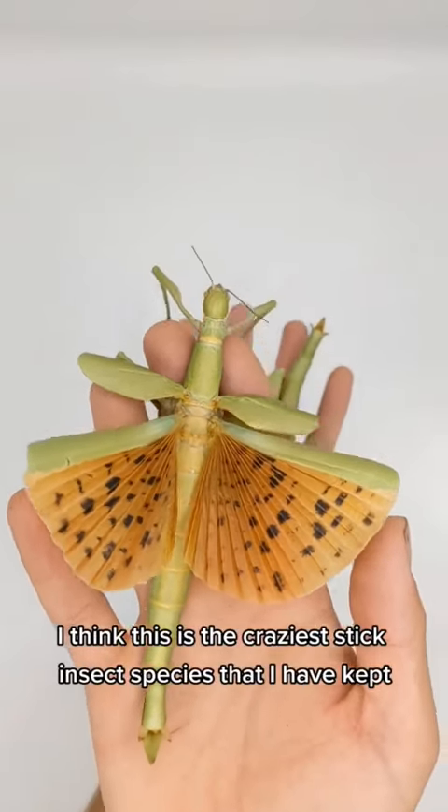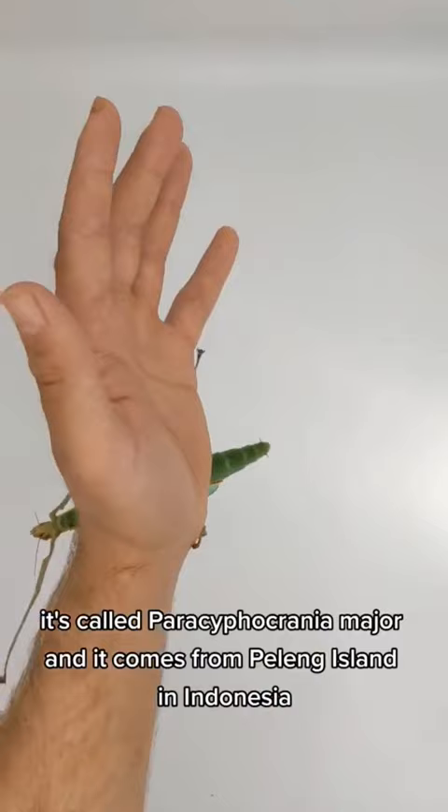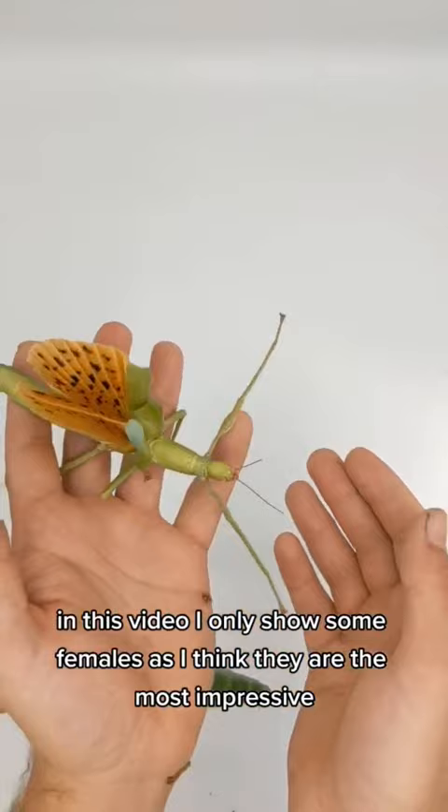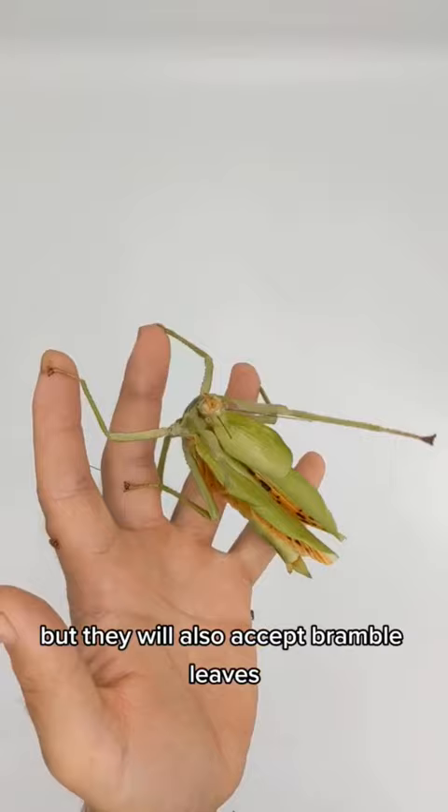I think this is the craziest stick insect species that I have kept and bred until now. It's called Parasifocrania meyer and it comes from Pelling Island in Indonesia. In this video I only show some females as I think they are the most impressive. They are very large phasmids and they can eat a lot. The main food are leaves of oak and salal but they will also accept bramble leaves.